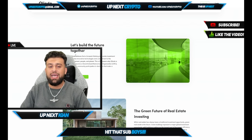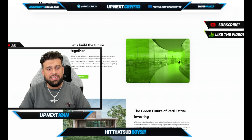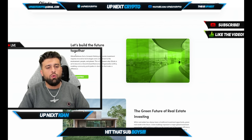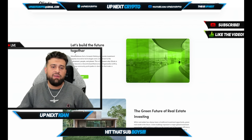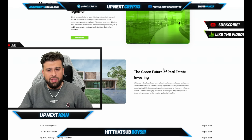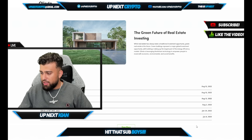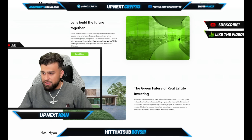Over time these real estate assets will appreciate. It is a real estate investment which requires innovative technologies and commitment to the environment, people, and planet. Looking at the green future of real estate investing, here's an idea of their events: they have the CMC official profile on August 15th, QLindo at NFT NYC on June 24th — all of this has already passed. So we are very excited to see what they do next.